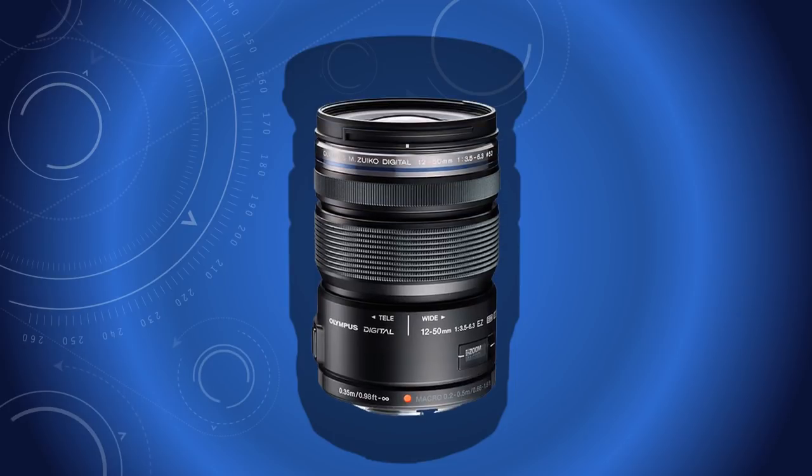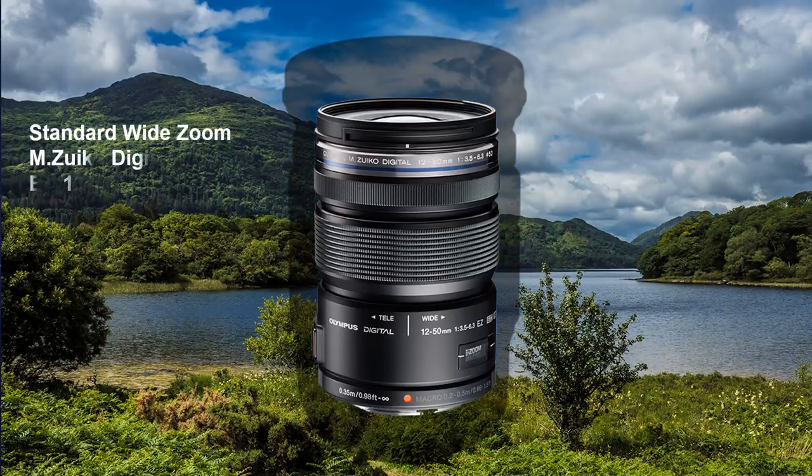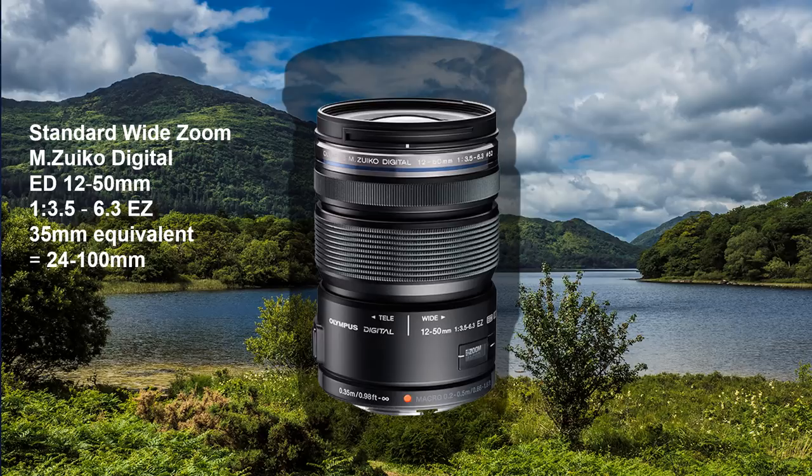For many years I used the Olympus Zuiko 12-50 lens. It is not one of their posh lenses, but works perfectly within its limits. Being a variable aperture zoom, its maximum aperture of f3.5 only works at wide angle, losing two whole stops at telephoto. Much of my work is in good light, so lack of light was rarely a problem. And anyway, it is an excellent lens for anyone on a tight budget.